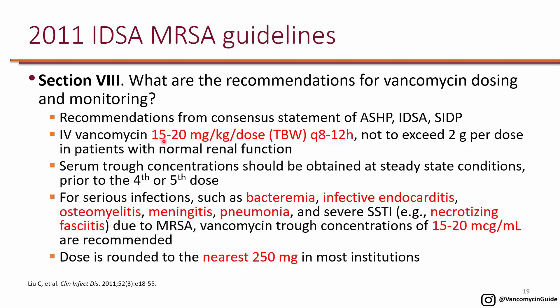When using 15 to 20 mg per kg, most hospitals round to the nearest 250 mg. For example, if you calculate 300 mg, you round to 250 mg; if you calculate 1200 mg, you round to 1250 mg — whatever is the closest next 250 mg increment. These are estimations, and you will find out if it was the right dose prior to the fourth or fifth dose.